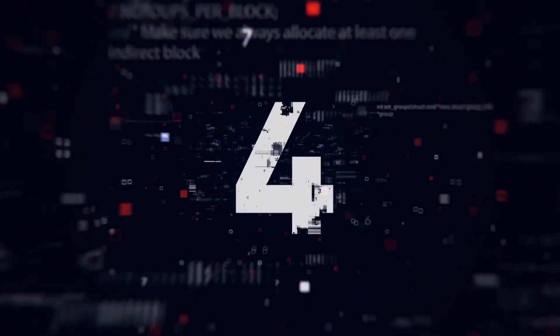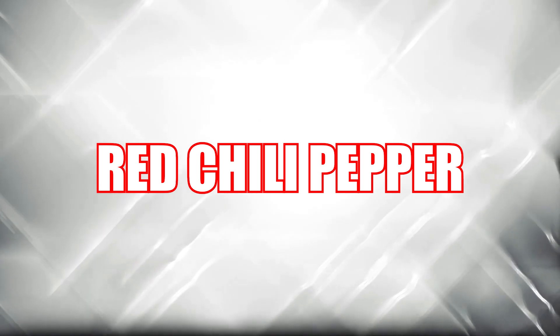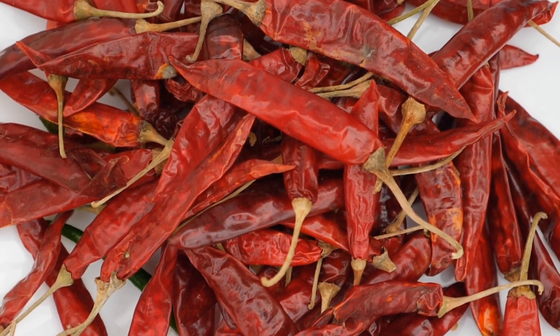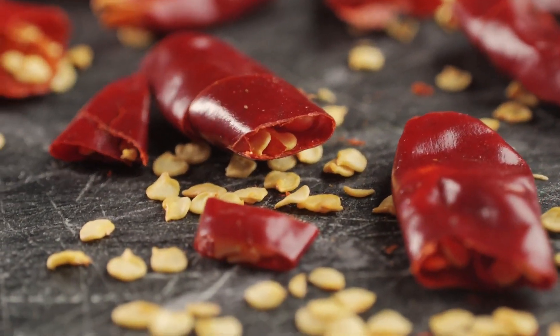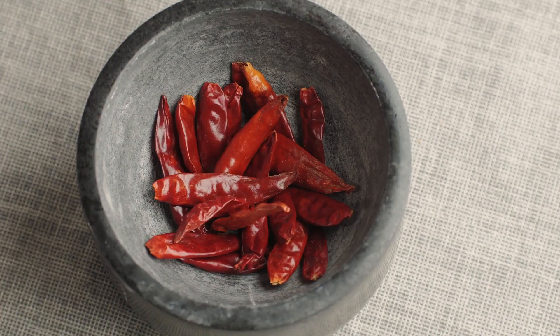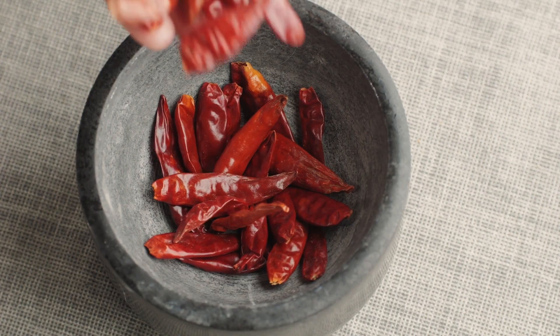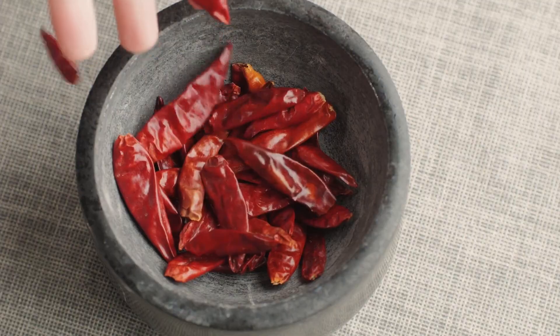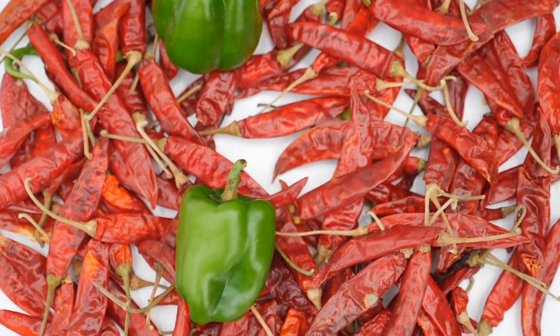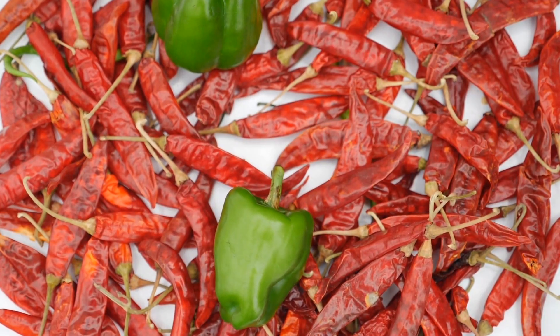Number 4: Red Chili Pepper. Capsaicin is a component of red chili peppers that gives them their pungent taste. There's evidence that capsaicin increases the sensation of fullness and decreases the desire to eat. Red chili pepper can be ingested orally or in capsule form; however, the decrease in food intake seems to be more significant when ingested orally.